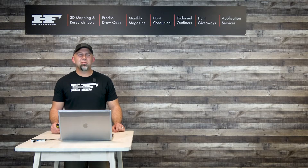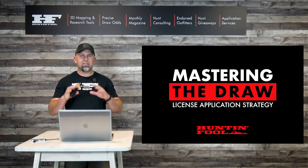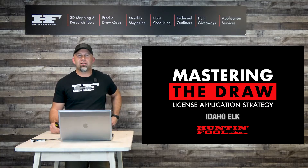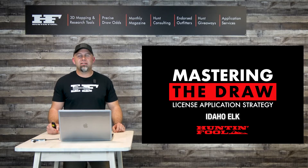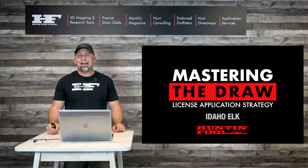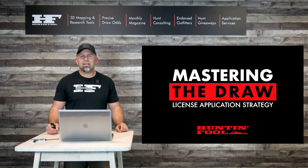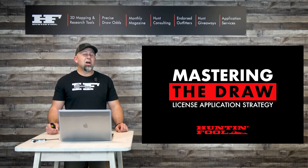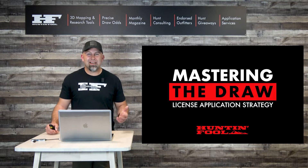Hey everyone, this is Jared with The Hunt and Fool. In today's episode we're going to do an overview on Idaho elk. Here at Hunt and Fool, we're all about trying to help our members and friends get tags, go on more hunts, and share experiences. Idaho's been sort of a staple for that, and unfortunately in 2021 we saw a massive shift in how they're allocating tags to non-residents. I want to run through that so you're not caught unawares and you have an opportunity to take advantage of Idaho's system, or what's left of it.